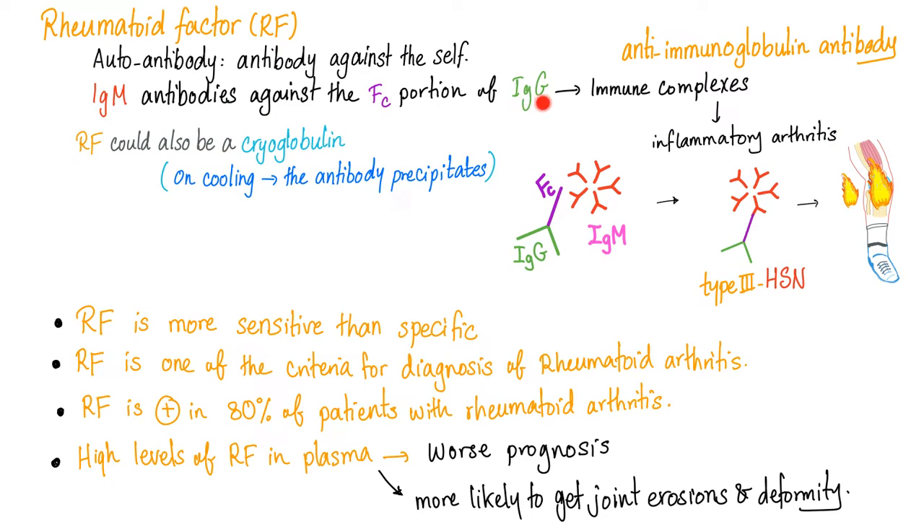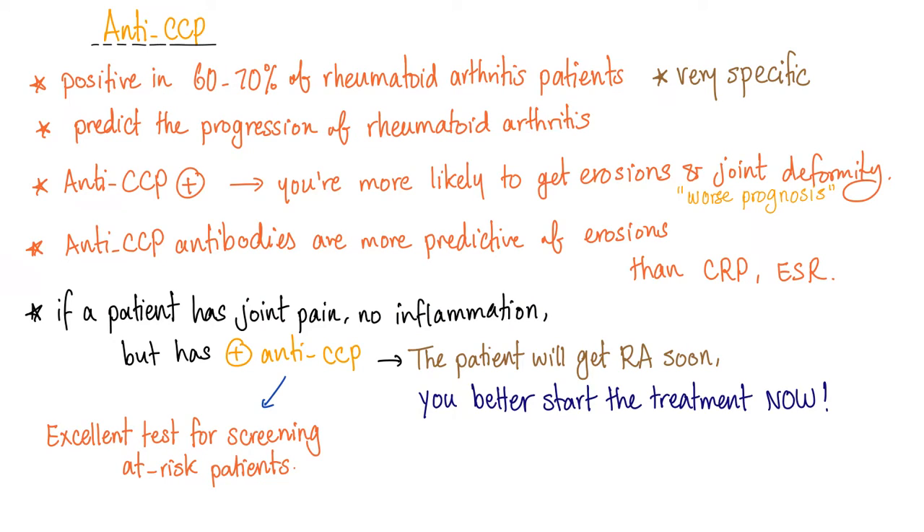Rheumatoid factor — an antibody against an antibody — is a criterion for diagnosis of rheumatoid arthritis. Is it sensitive? Yes. Is it specific? No. Does it correlate? Yes. Anticyclical citrullinated peptide for rheumatoid arthritis — are they sensitive? No. Are they specific? Very specific. Do they correlate? Yes.